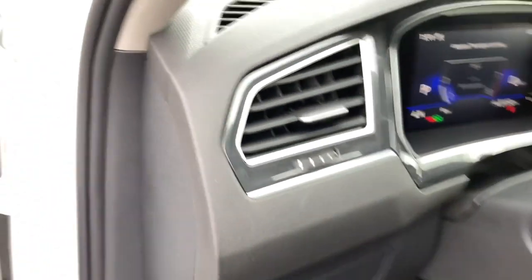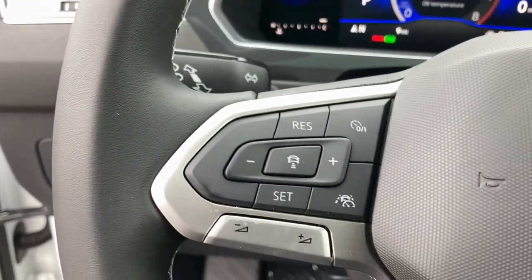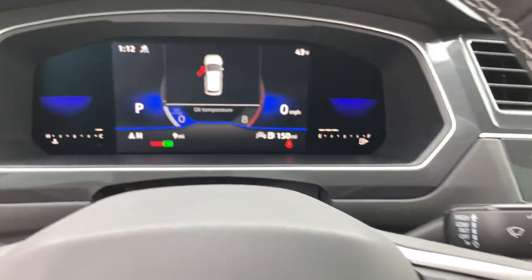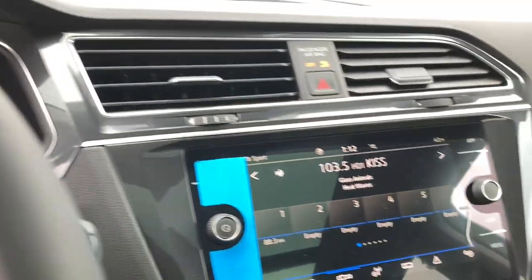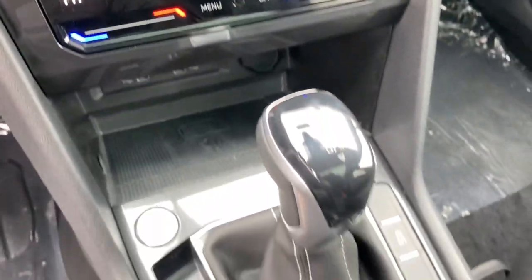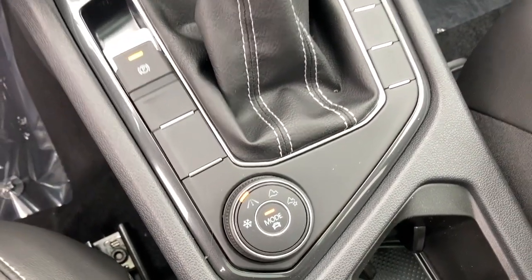The following are some of this vehicle's highlighted options: panoramic roof, keyless entry, all-wheel drive, heated mirrors, lane-keeping assist, remote engine start, adaptive cruise control, keyless start, satellite radio, and power liftgate.